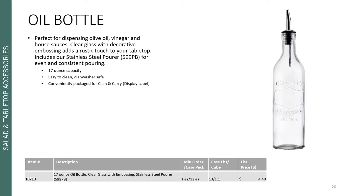We also wanted to add a new decorative oil bottle that is perfect for dispensing olive oil, vinegar, and other house sauces. It features clear glass with a decorative embossing that adds a nice rustic touch to your tabletop. It also includes our stainless steel pourer, the 599P, for even and consistent pouring. It is a 17 ounce capacity, easy to clean, dishwasher safe, and conveniently packaged for cash and carry with a display label.